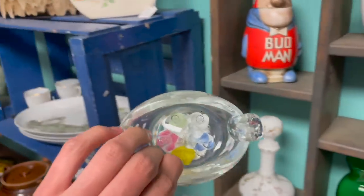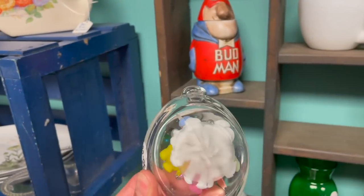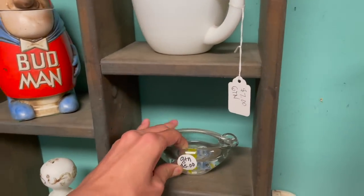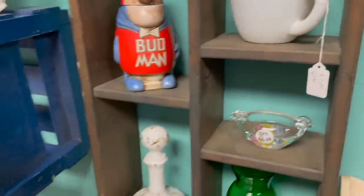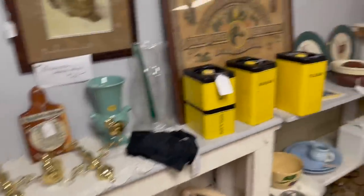Hey, here's a millefiori — it's cracked. A little trinket dish. We had a millefiori one — that's an ashtray actually. All right, cats, cats, cats, cats — where are you, cats?